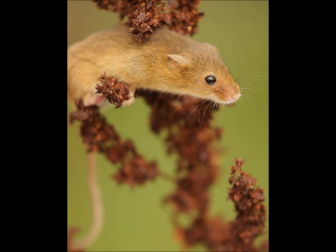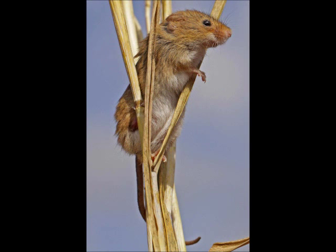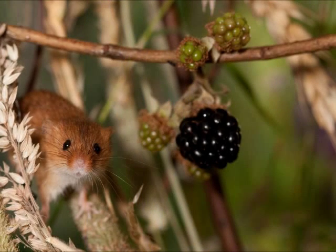Harvest mice are the smallest British rodent. When adults, they only weigh approximately six grams, so you can get an idea of how small they are. They have a blunt muzzle and furry ears, and their adult fur colour is a russet orange with a white stomach, as you can see in the picture here.